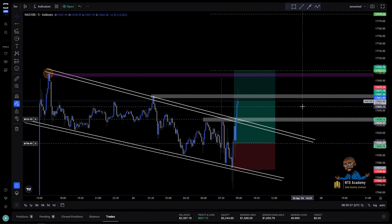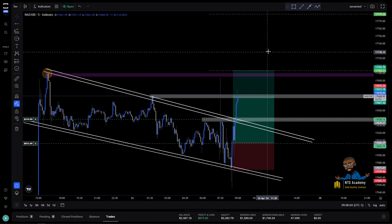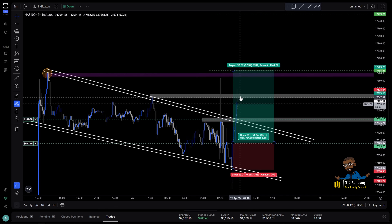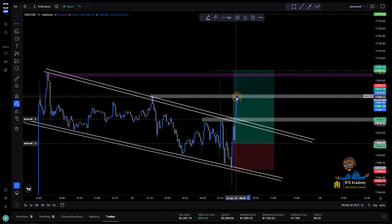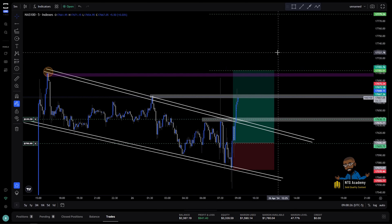I'm paying attention to the zone here. If I get an engulfing candle I'll close the trade early — we won't get a full flip but it is what it is. I definitely see it breaking above here though. I'm pretty sure NAS will break up for buys, just give it a minute.